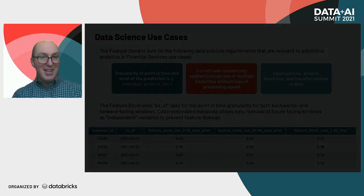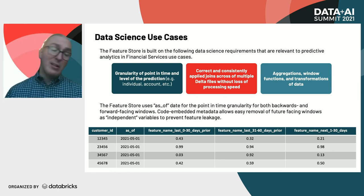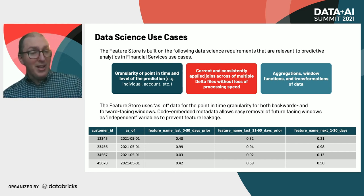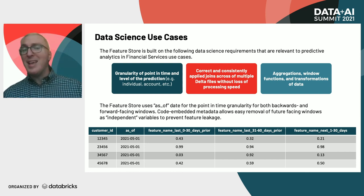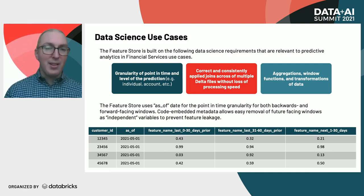The feature store itself is built on point in time and the level of the prediction in terms of the granularity. If I'm going to make a prediction about a person, I'm going to have the granularity of a person and then point in time. If I'm making the prediction about an account — is this account going to overdraw? — then the level of prediction is the account. And that point-in-time aspect is extremely important.